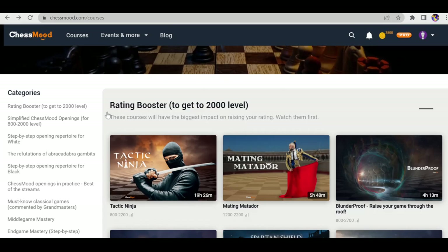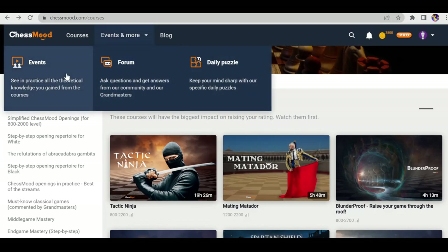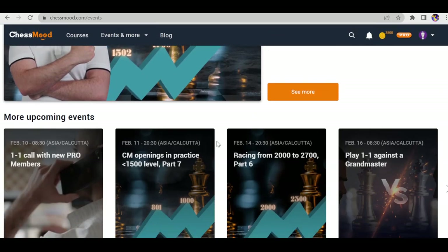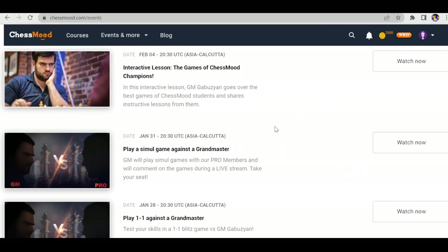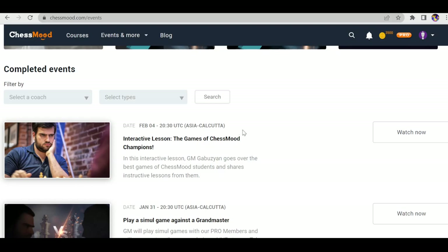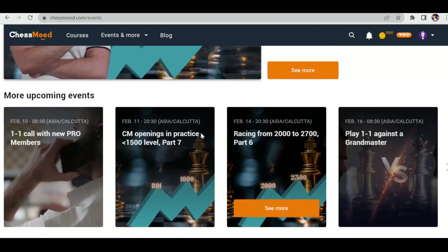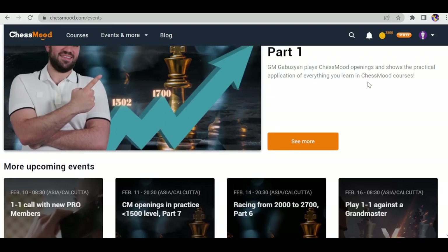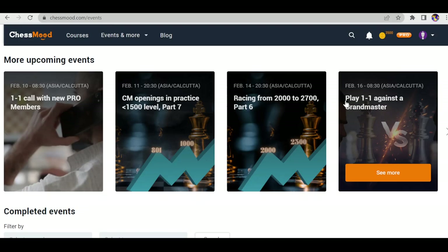All courses are available for both Essential and Pro memberships. The next feature is the Events feature — they have live streams, live webinars, and live lessons by GM Avithik and GM Gabuzyan. Recording this on February 5th, I can see upcoming lessons scheduled for February 10, 11, 14, and 16. Most webinars and streams are targeted for 1500 to 2700 level.